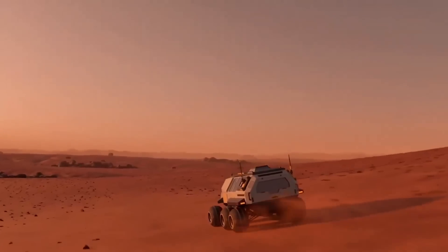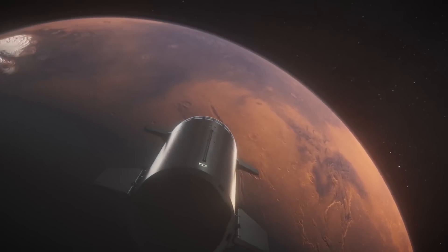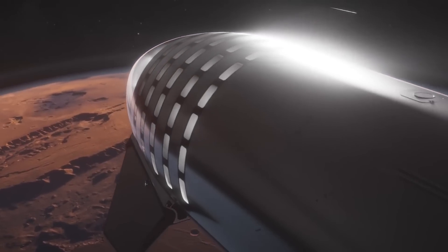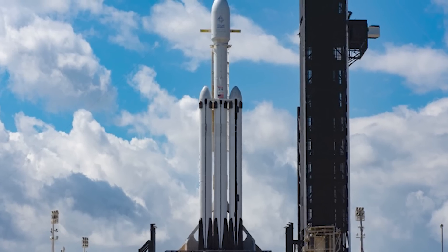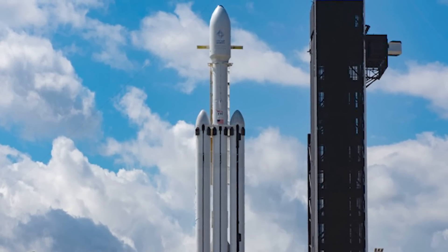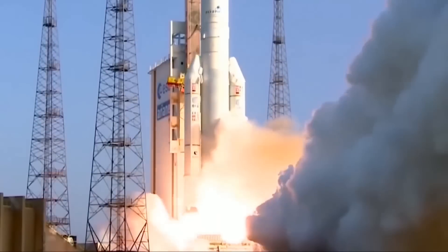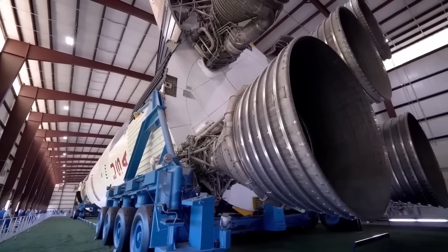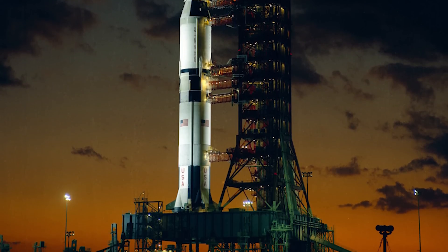Back then, Musk stated that the ITS will stand 400 feet tall when stacked. The rocket will contribute most of that height, measuring 254 feet tall to the ship's 162 feet. Both vehicles will be powered by SpaceX's next-generation Raptor engine, which is more powerful than the Merlin that propels the Falcon 9 and Falcon Heavy. The ITS ship will sport nine Raptors, and the 40-foot-wide booster will boast 42, allowing the rocket to produce 13,033 tons of thrust at liftoff — 3.6 times more than NASA's Saturn V Moon rocket.